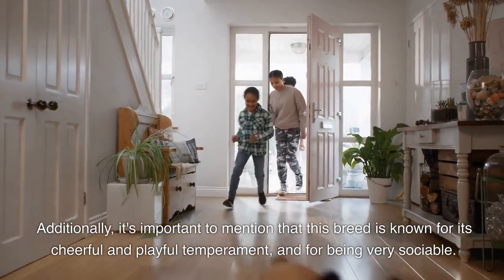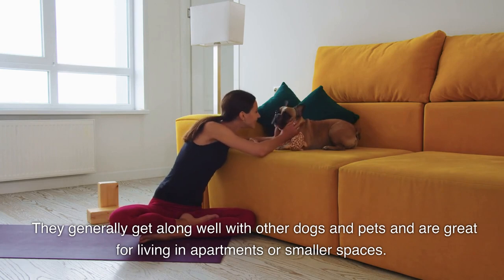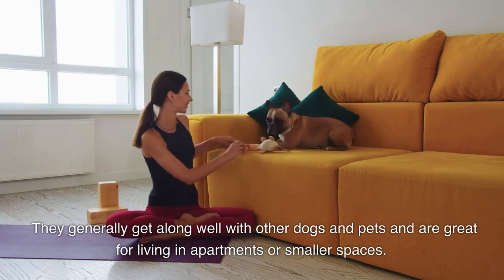This breed is known for its cheerful and playful temperament and for being very sociable. They generally get along well with other dogs and pets, and are great for living in apartments or smaller spaces.